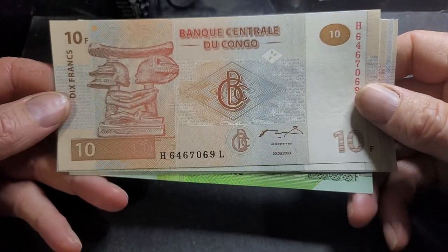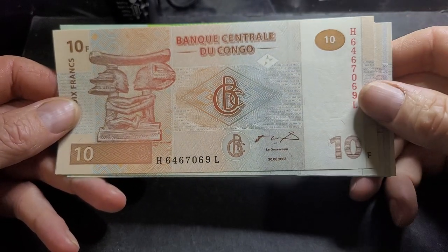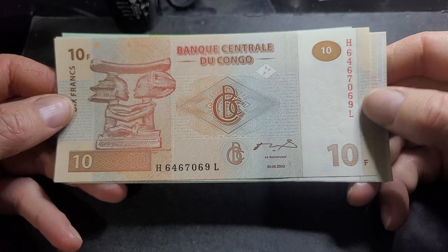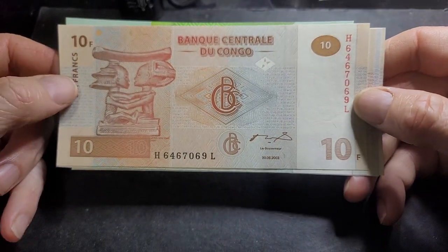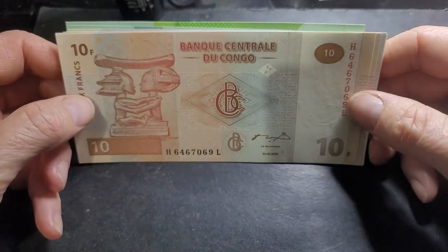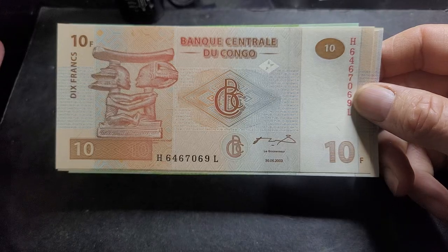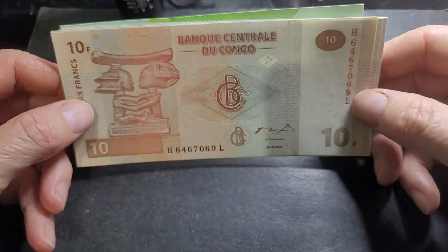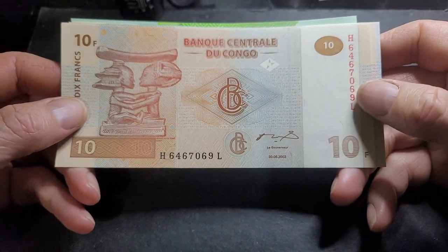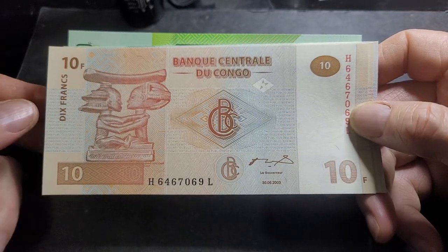There are two countries named the Congo. This one issues its own currency, the Congolese franc, which was a replacement for the Zairean zaire. Before that they used the Zairean franc, and before that they used the Congo franc from the Belgian Congo.